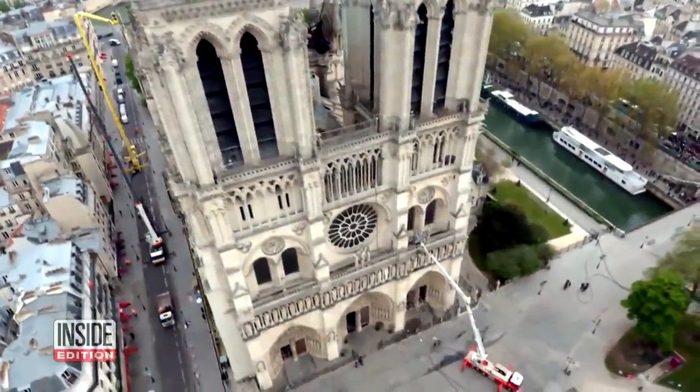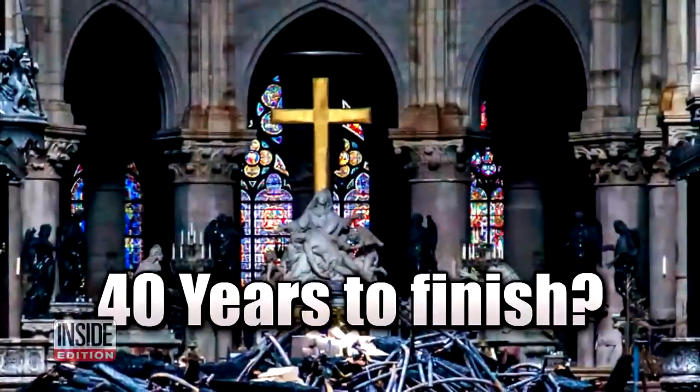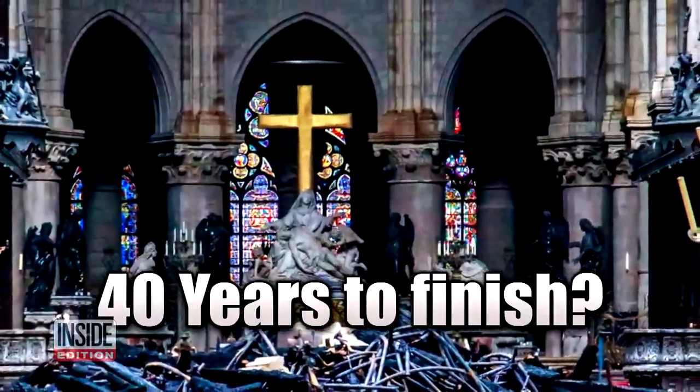Notre Dame will be closed for at least five years while the building is restored, but experts say it could really take up to 40 years to completely finish the work.